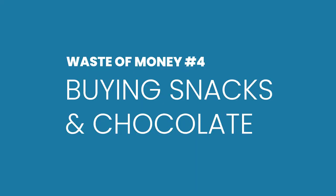Number four: just avoid the snacks and chocolate aisle entirely. You don't need those massive packs of crisps, those biscuits, those endless chocolate bars and wine gums you're sticking in your trolley. Just don't go there — save a ton of money, look better, feel better, feel healthier.